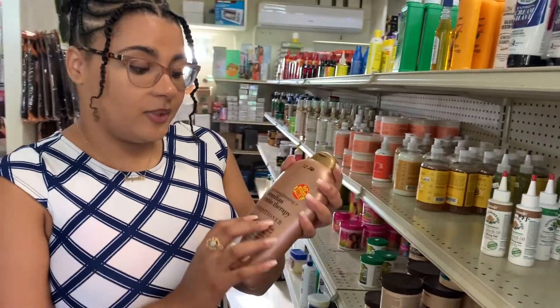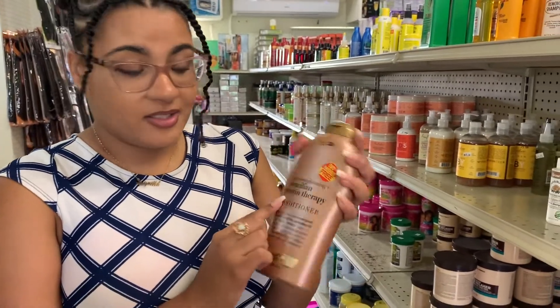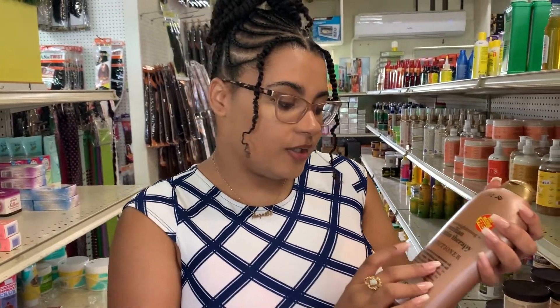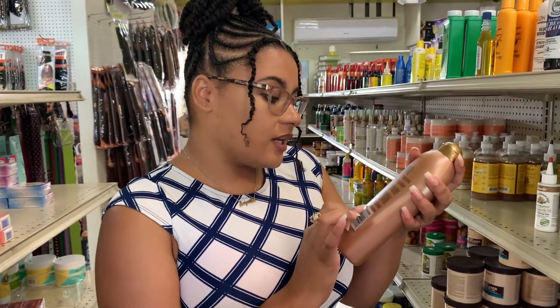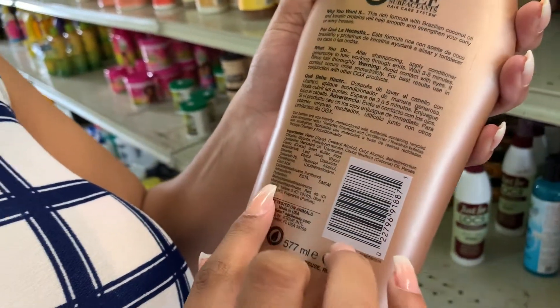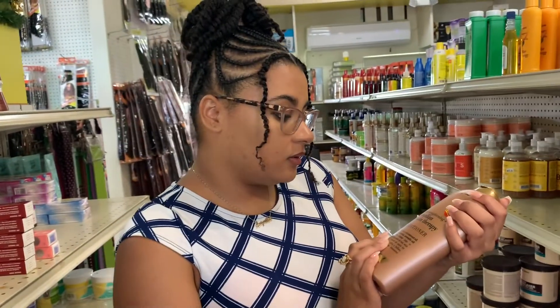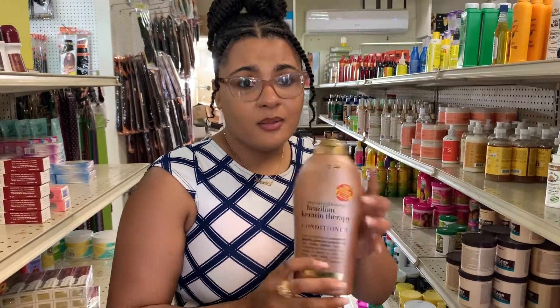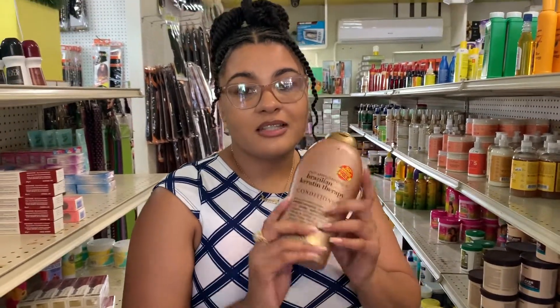Now this conditioner says keratin therapy — that's good because our hair is made up of keratin. It mentions coconut oil, keratin protein, avocado oil, and cocoa butter on the packaging. But the second ingredient after water is alcohol. All the things it mentioned — coconut oil, keratin proteins — are all at the bottom of the list, meaning there's a very little percentage of them inside. But they're packaged really big on the cover. That is something you have to be very careful of: false advertisement.